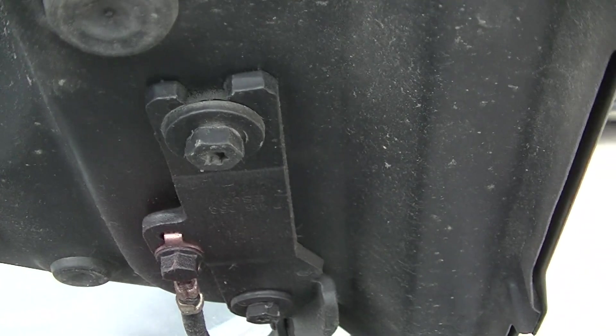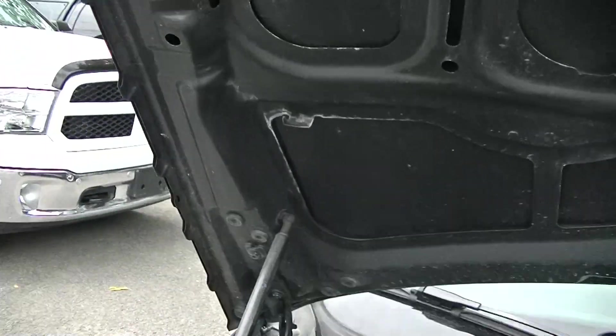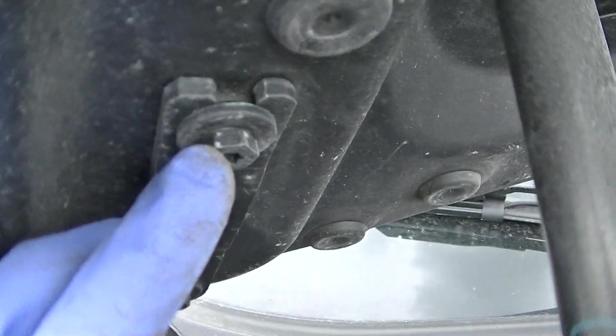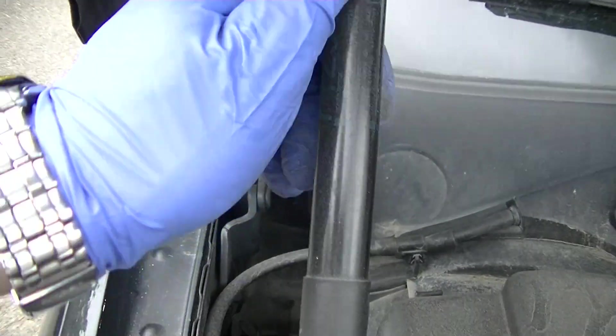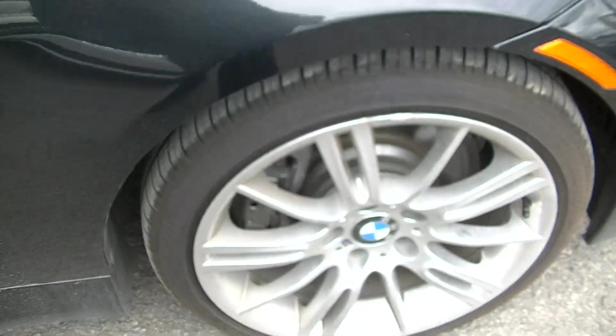The hood is original BMW, but these bolts have been removed or readjusted — maybe a readjustment of the hood. You can see the scratches here on the bolts.